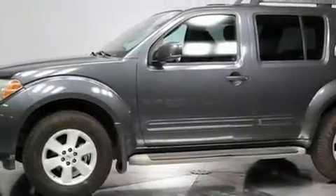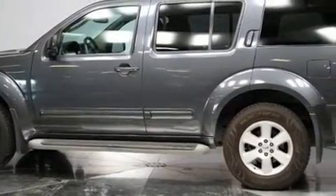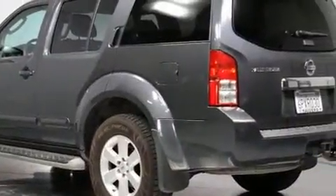Climb inside the 2011 Nissan Pathfinder. Smooth gear shifts are achieved thanks to the refined six-cylinder engine. And for added security, Dynamic Stability Control supplements the drivetrain.